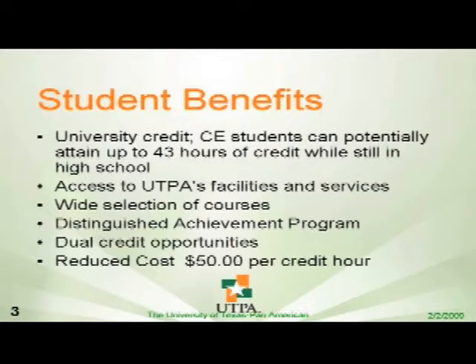The last benefit, which we think is the most important one, is that the reduced cost is actually $50 per credit hour. In other words, regular college students pay $648 for one class. Our students pay only $150 — and that's still reduced drastically, aside from books.